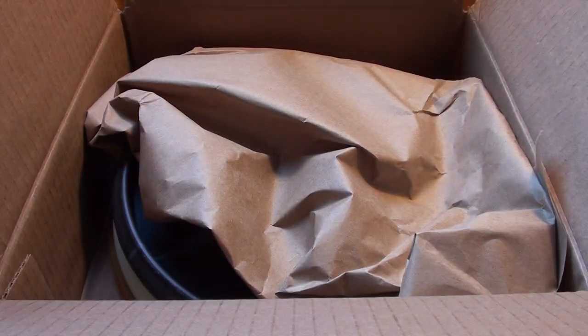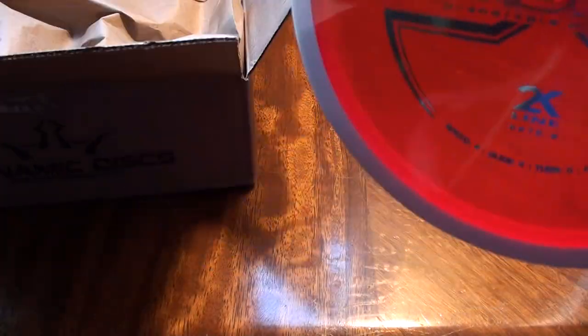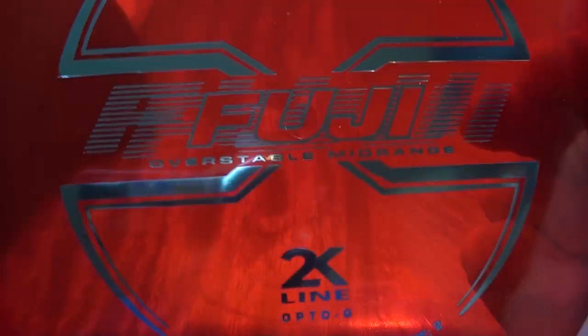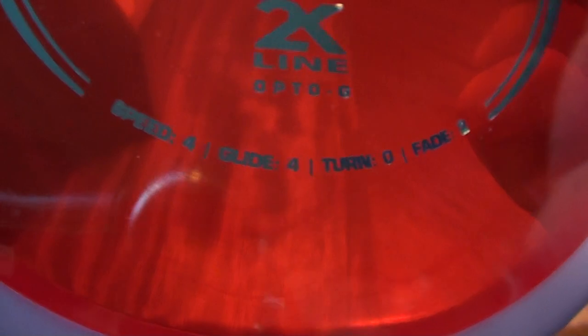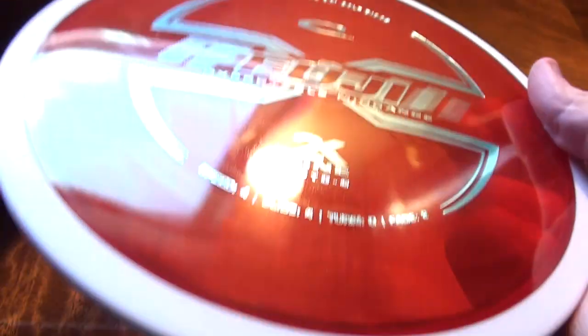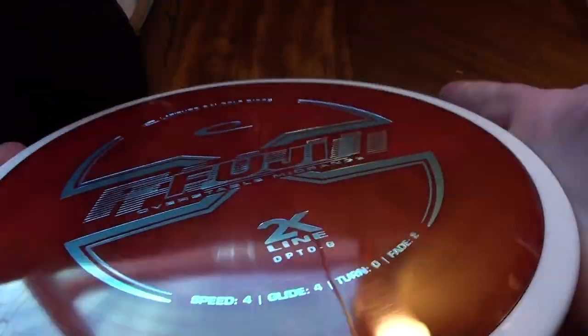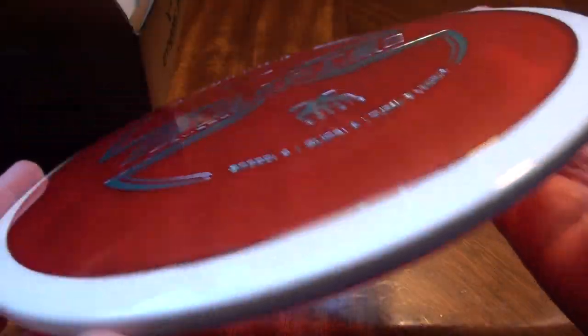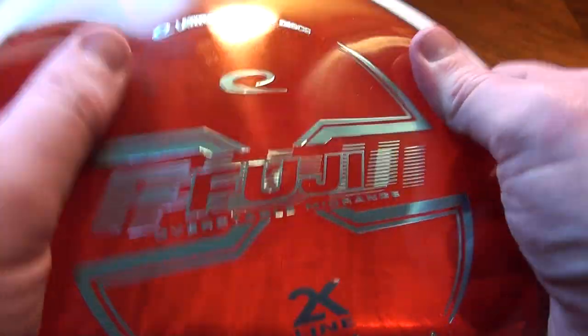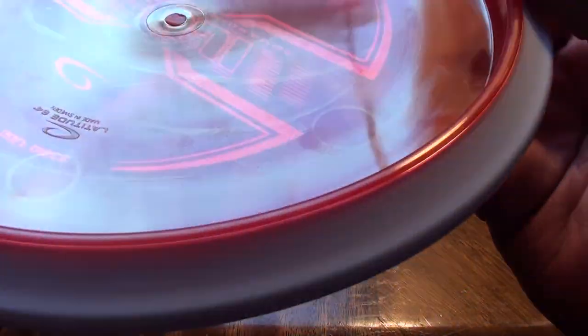Oh, this one scares me — I'll tell you why in a second. The Fuji, an overstable midrange from Latitude 64. Here are your flight numbers for those flight number people. Beautiful disc — I like the red and white. I'm usually not a big red fan, but the red with the white rim just looks good. It's a beautiful disc for sure.